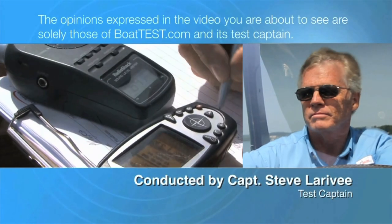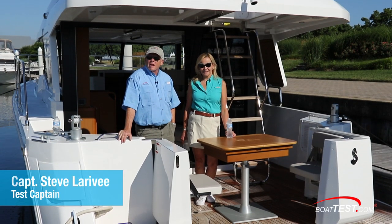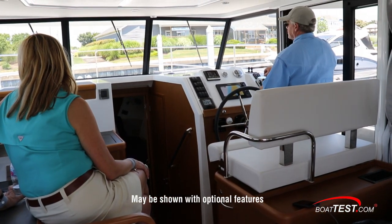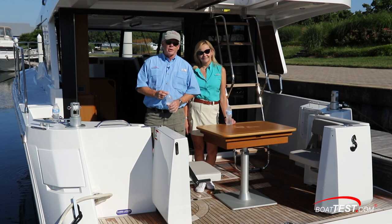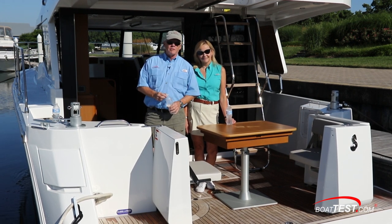The following opinions are solely those of BoatTest.com and its test captain. Hi, Captain Steve for BoatTest.com, and I'm Jordan Kalachia. Today we're taking a look at a cruising couple's boat from Beneteau. They've taken all the lessons they've learned from over 400 Model 34s being built, applied customer feedback, and optimized it for the North American market. The result is this Swift 35. Let's take a look and see how they've done.